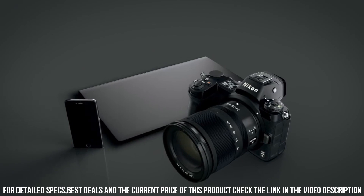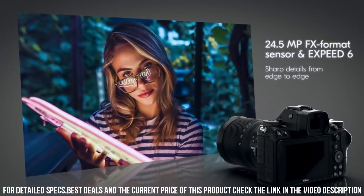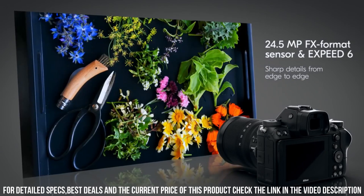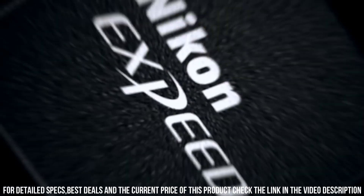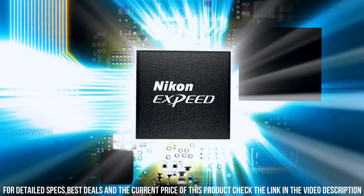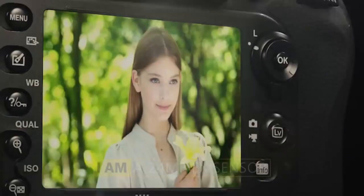The Z6 is also designed for user convenience and comfort. The camera has a comfortable grip and intuitive controls, making it easy to use in customized settings. It also has a large, high-resolution electronic viewfinder and a tilting touchscreen LCD, which makes it easy to compose shots from different angles. Number 3.